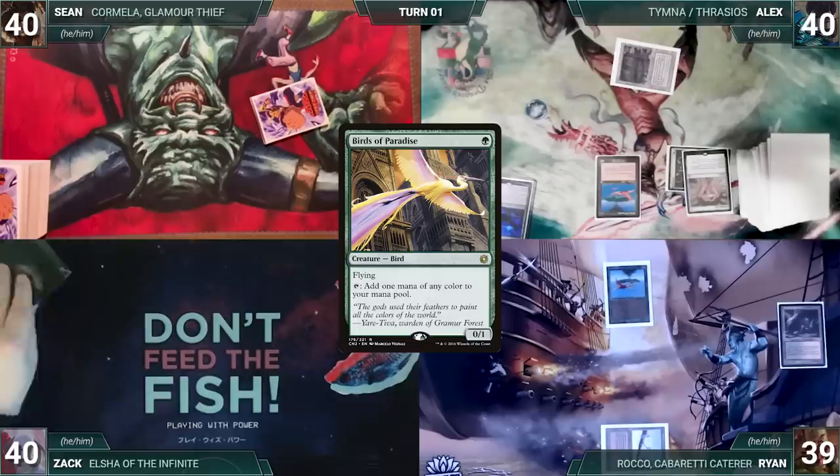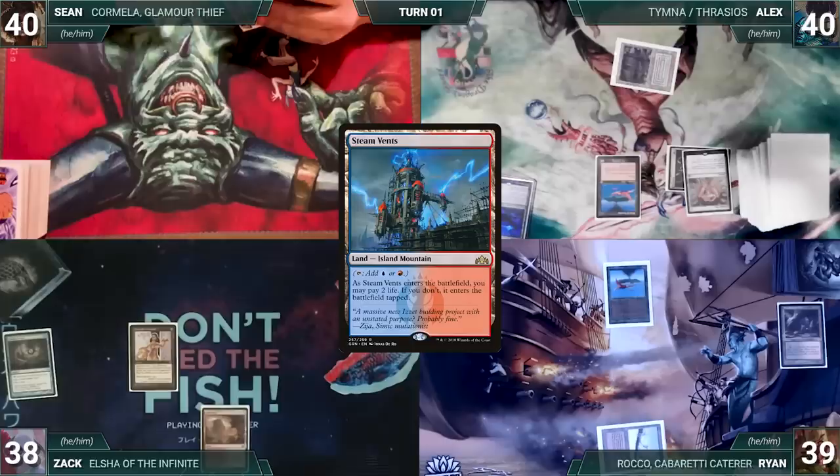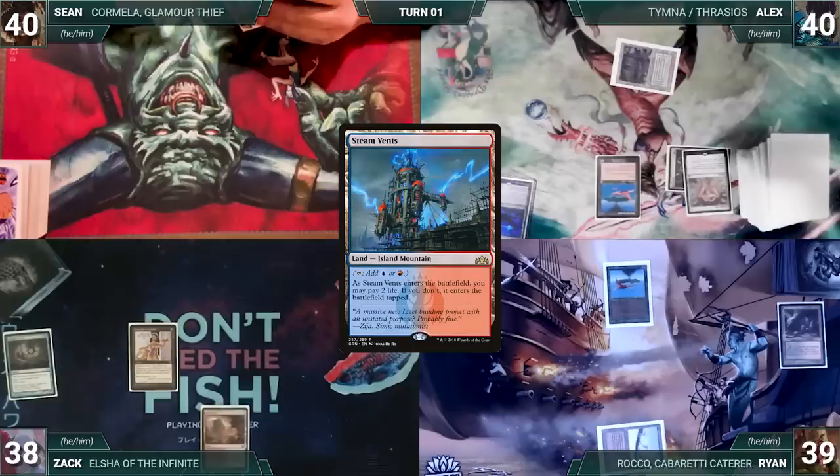Zach draws and pays two life to cast Gitaxian Probe targeting Sean — he looks at Sean's hand and draws a card. He plays Arid Mesa for his land and casts Lion's Eye Diamond, then ends his turn. Sean draws and plays Steam Vents untapped paying two life, casts Ragavan Nimble Pilferer, and ships the turn.